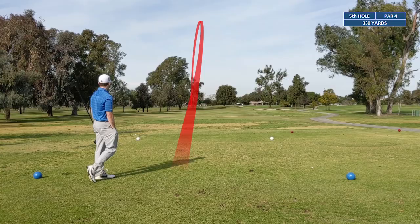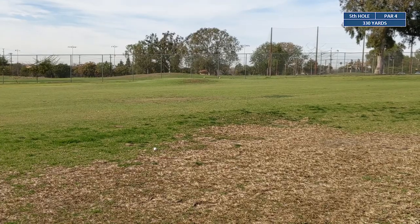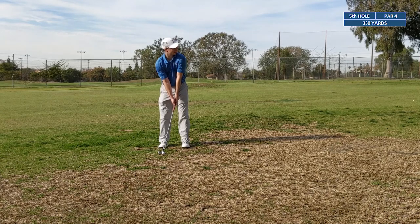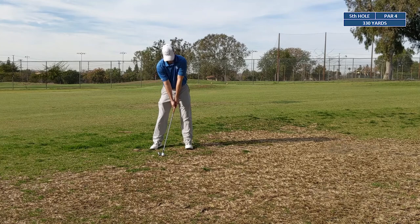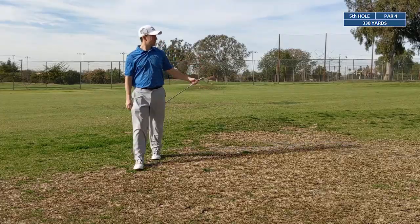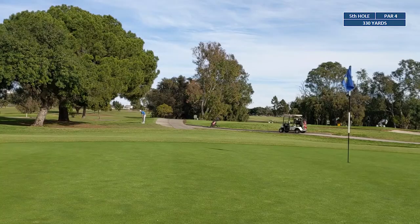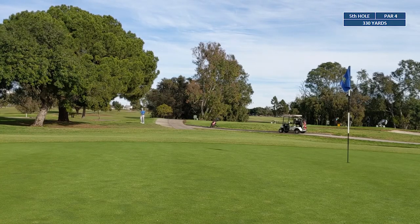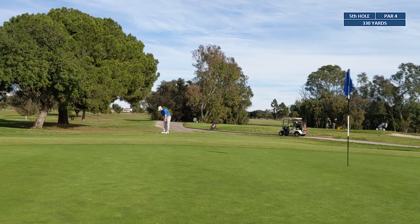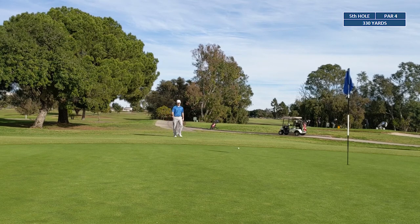The drive was hooked over to the left behind some trees — this is gonna leave a tough punch shot to the green. Taking a seven iron, putting it back in our stance, choking down a little bit on the club, and we're gonna try to shut down the face in our swing to keep it low and running to the green. Gave this shot a little too much juice — carried quite beyond the green. We're about 20 yards behind the green.